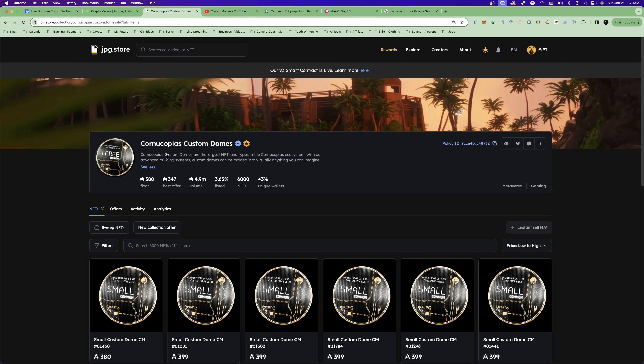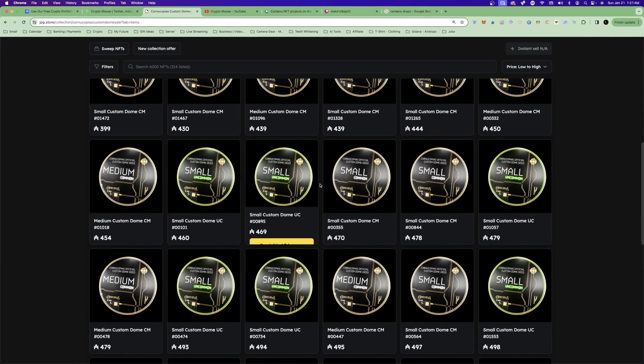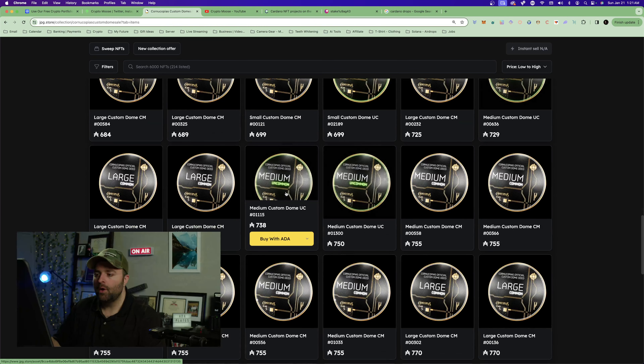There are a couple of land sales. The Dome — if you want to spend a bit more, you should look at the Domes. Cornucopias custom Domes are the largest NFT land types in the Cornucopias ecosystem. With their advanced building systems, custom Domes can be molded into virtually anything you can imagine. I have a custom Dome — I have some of the rare ones. I'd like to have all Loose Moose holders join me at an event in the metaverse, so I'm thinking five to ten years ahead. Right now the floor is about 400 ADA.